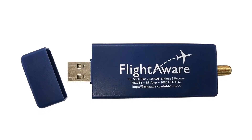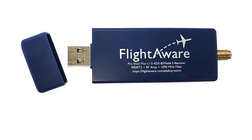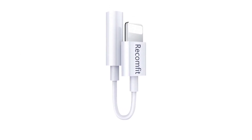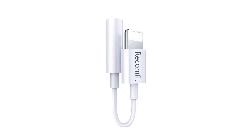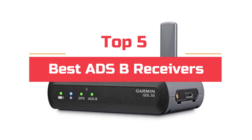ADS-B receivers are a type of receiver that can be used to receive digital audio signals. They are significant because they are able to decode and understand complex digital audio signals, making them ideal for use in music and video applications. Today's video will highlight the top 5 best ADS-B receivers.